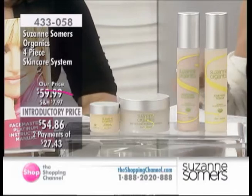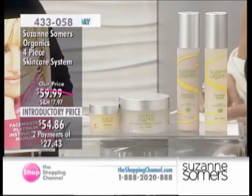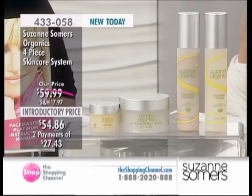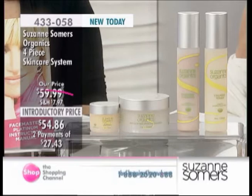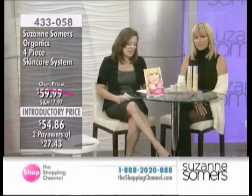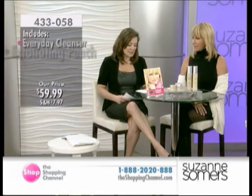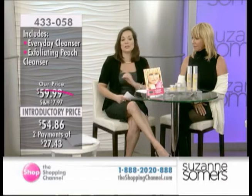The bioactive moisturizer alone sells for $29. The total value of this kit is well over $103. But today, we're offering it to you at an introductory price of $54.86 or two interest-free EasyPays of $27.43. You're getting the Everyday Cleanser, the Calming Toner, the Exfoliating Peach Cleanser, and the Bioactive Moisturizer.